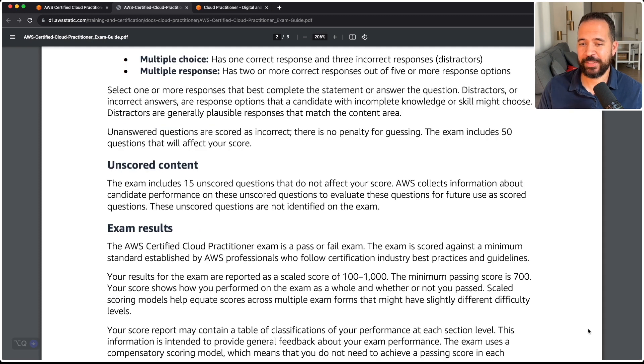In terms of exam results, the maximum score you can get is 1000, and the minimum passing score is 700. The level of effort you're going to have to apply to pass the AWS Certified Cloud Practitioner is going to be a lot less relative to other AWS certifications available in the AWS learning path.